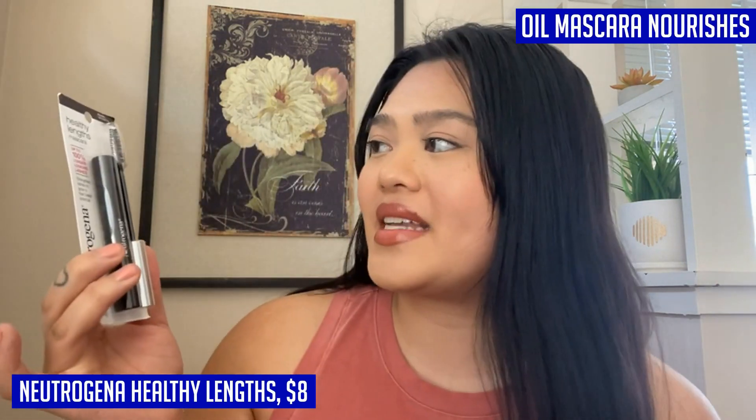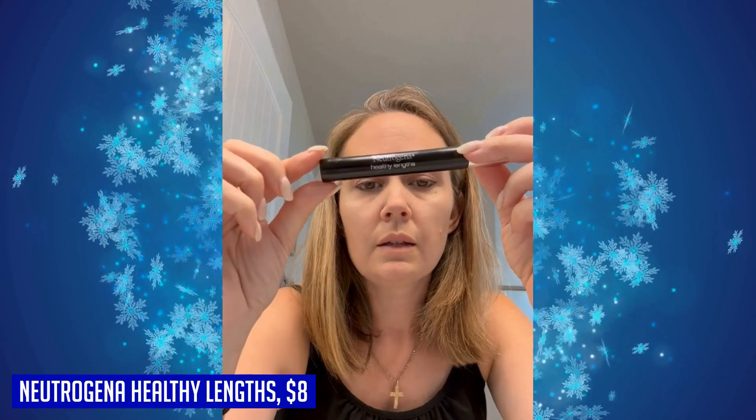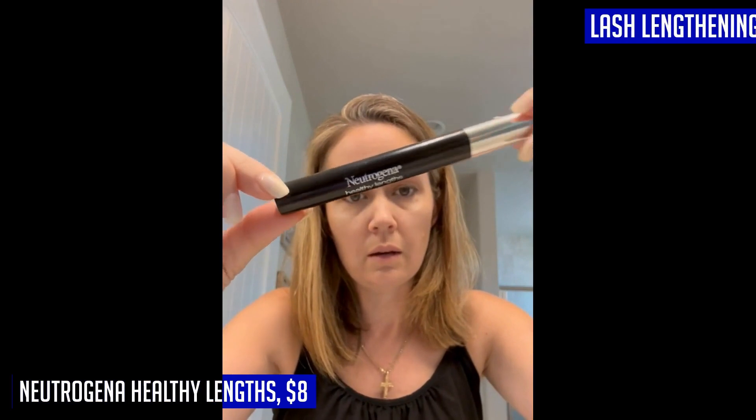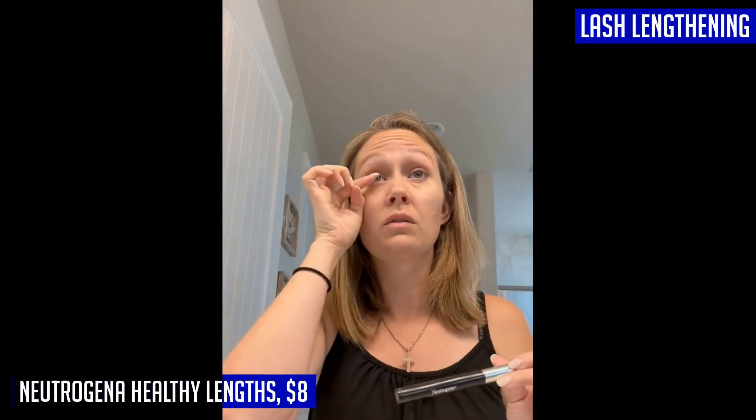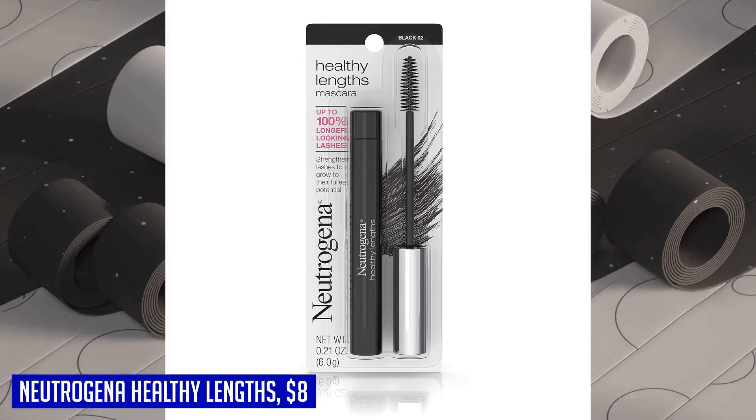If you're looking to enhance the length and strength of your lashes, we recommend trying the Neutrogena Healthy Lengths Mascara. This mascara is specially formulated with olive oil, vitamin E, and rice protein to nourish and strengthen your lashes while providing intense color without clumping, smudging, or flaking. The soft bristle brush ensures smooth application from root to tip, allowing for outstanding definition and intensity, and it's safe for sensitive eyes and contact lens wearers.